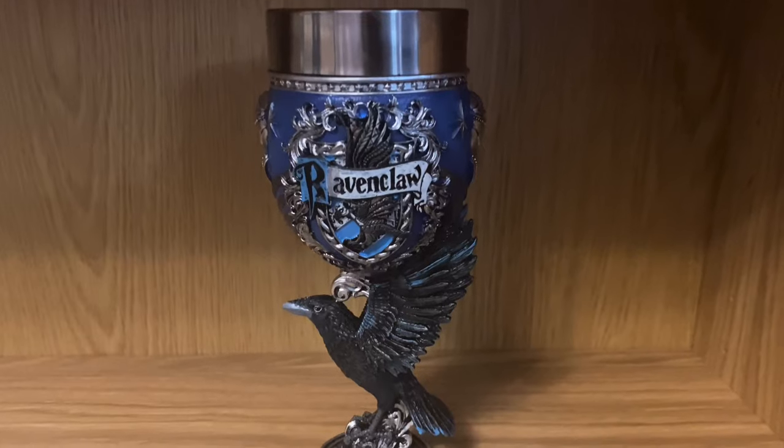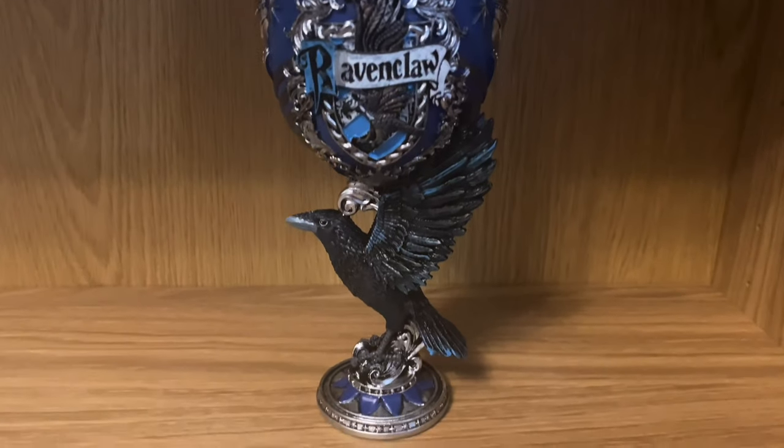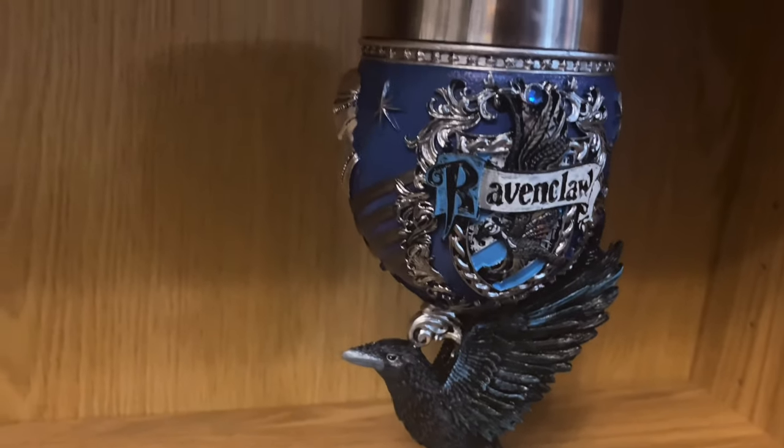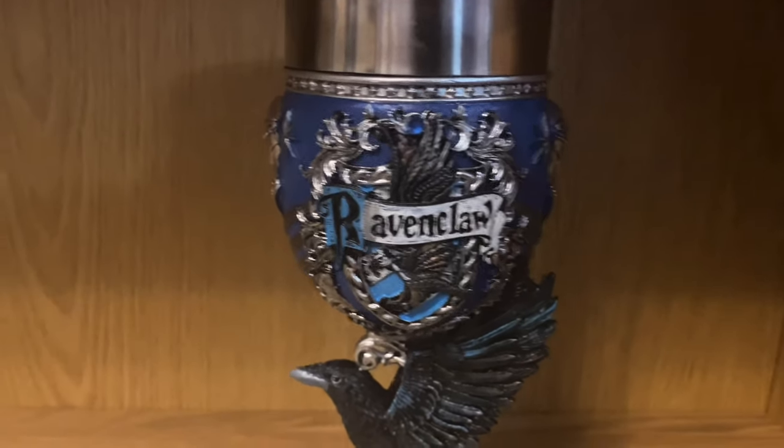These are hand-painted as well, so all the detail you're seeing has been done by hand. We've got the Ravenclaw crest on the front, a little diamond up here, some magical sparkles on the side, and of course this glorious raven right here on the front as like the handle of the goblet.